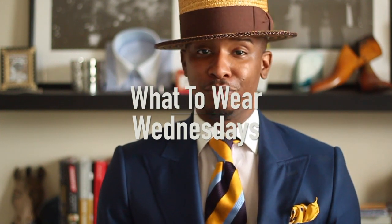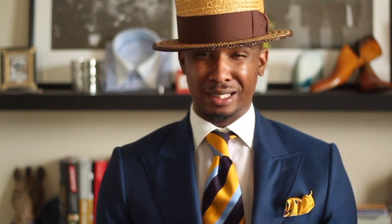It's What to Wear Wednesdays — you have made it over the hump, or at least you're making it to the hump. I hope that you've been showing up in style, but if you haven't, if you've been having some challenges, then that is exactly why we are here, to ensure that you are dressing yourself with the best of yourself. Today on What to Wear Wednesdays, I wanted to give you some insight into the difference between a silk pocket square and a linen pocket square.